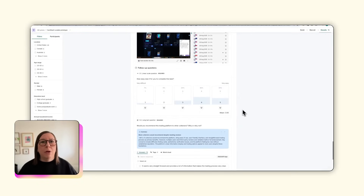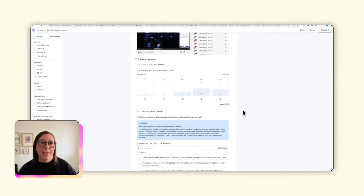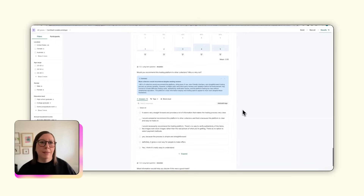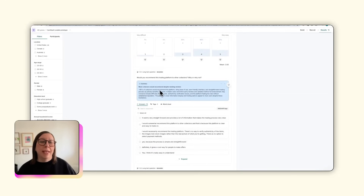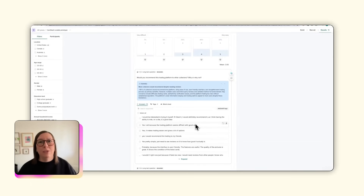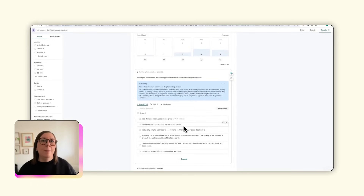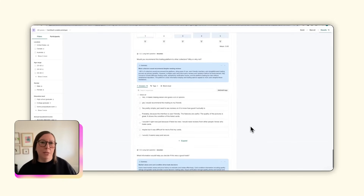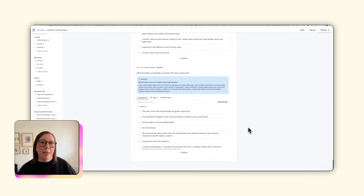I also asked follow-up questions to help me understand whether users would actually feel confident using the platform with their valuable cards. Around 80% of participants said they would recommend the platform, which validates strong product-market fit potential. The responses confirm positioning around ease of use and a straightforward trading process, but the caveat about wanting reviews and established reputation tells me that early adoption will require extra trust-building measures — not a concept problem, but a credibility gap that comes with being new.